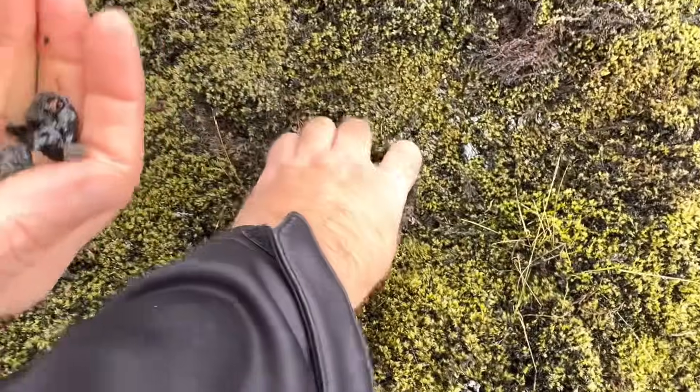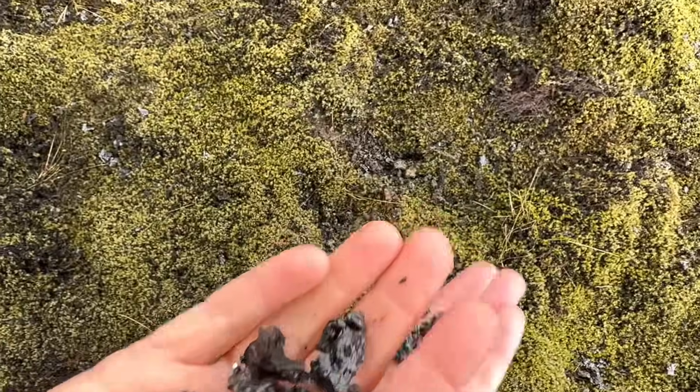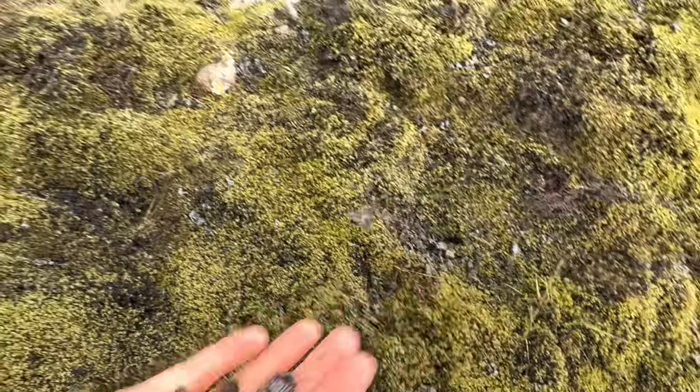This is tephra. You see this tephra — it came from the volcano. There must be a lot of tephra here.